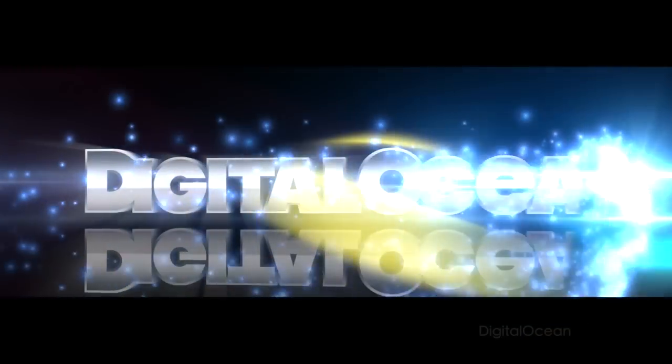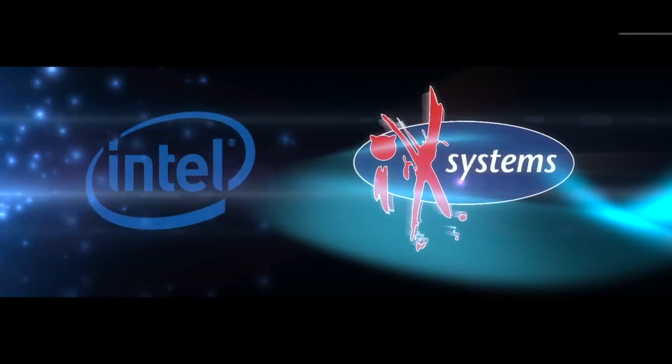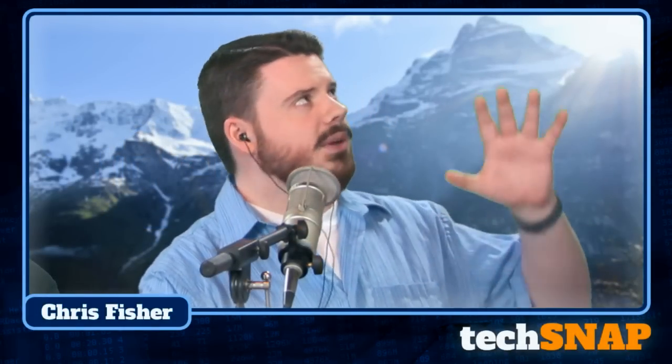Welcome to TechSnap. This is episode 159 of Jupiter Broadcasting's weekly Systems, Network, and Administration podcast. We recorded this episode on April 24th, 2014. This episode is brought to you by our three fine sponsors: Ting, Digital Ocean, and iX Systems. Our live stream is powered by the incredible Scale Engine at scaleengine.com.